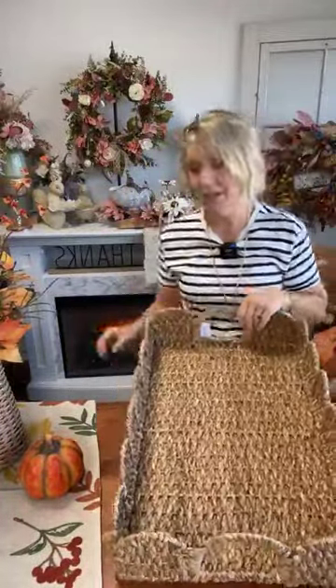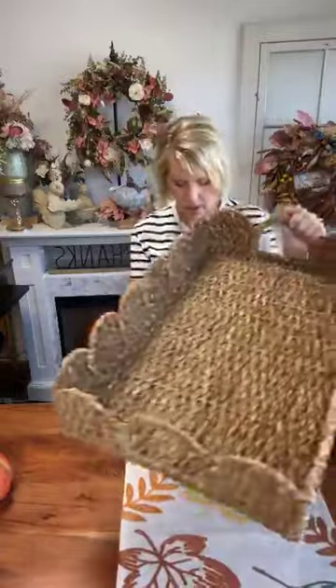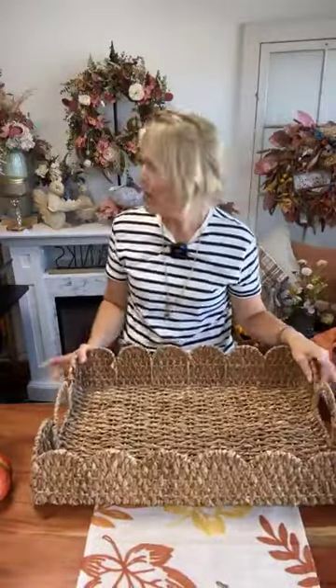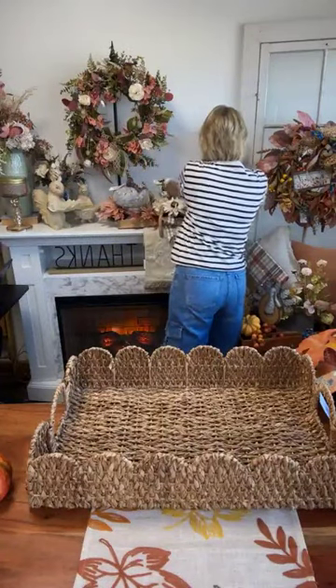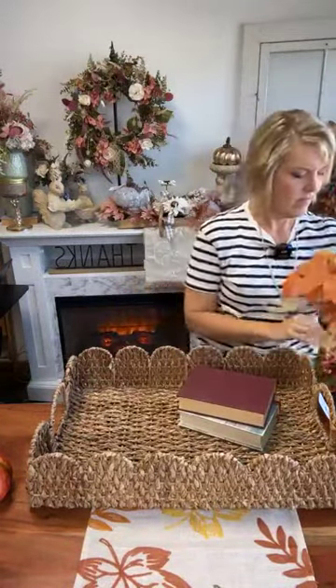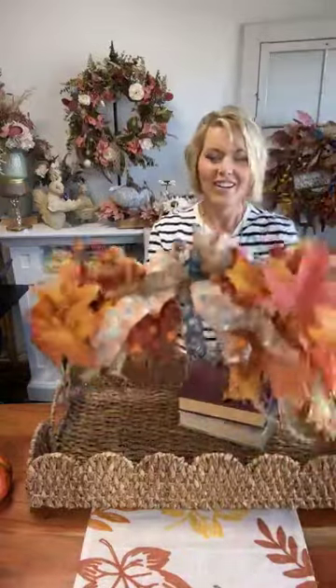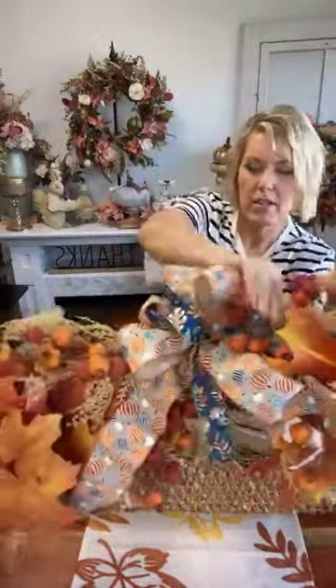We're back to our scalloped edge tray because everything looks good in a scalloped edge tray. If you want an extra-large look, this is the tray — great for a big ottoman or extra-large island. Scalloped design has been a very big trend at our store. We have scalloped bowls, a rectangular scalloped tray, scalloped wood tray, scalloped wood bowl, and a round scalloped tray. Lots of scalloped options.